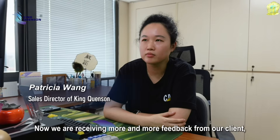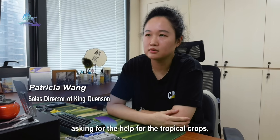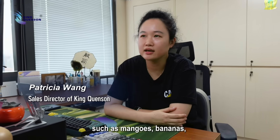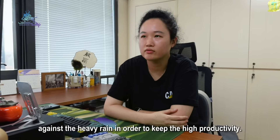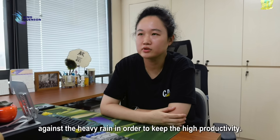We are receiving more and more feedback from our clients asking for help for tropical crops such as mangoes, bananas, durian, and pineapples against heavy rain in order to maintain high productivity.